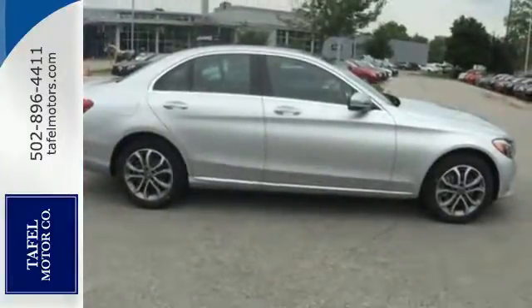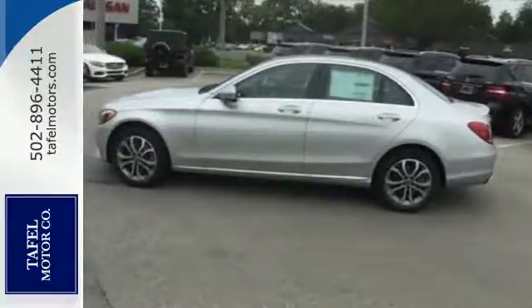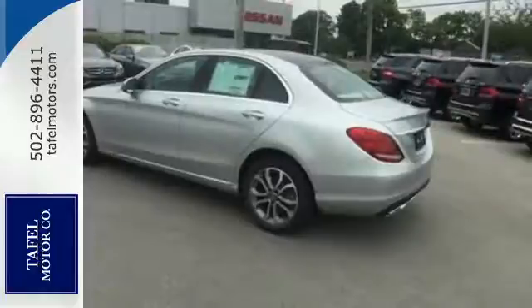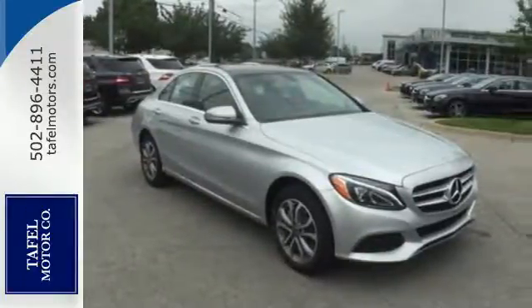The power driver seat smartly complements that power with comfort. The Bluetooth and Homelink offer convenience, and the Collision Prevention Assist Plus and Attention Assist ensure safety. Setting the bar for luxury within your grasp — drive this C-Class home today.